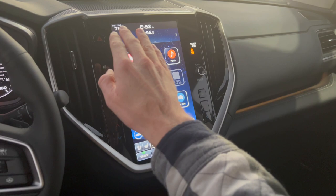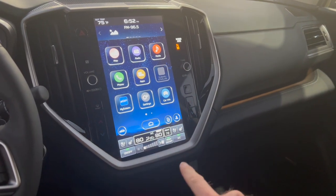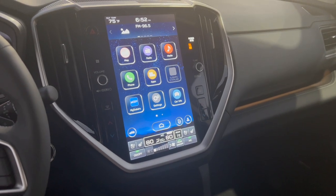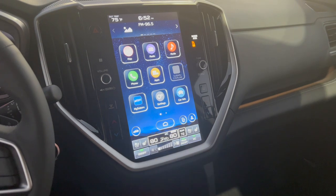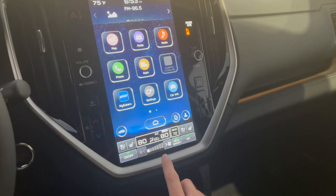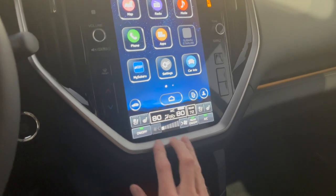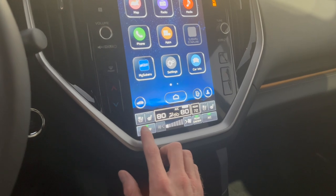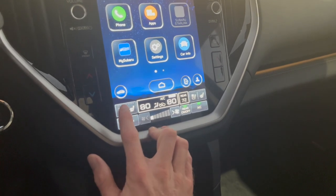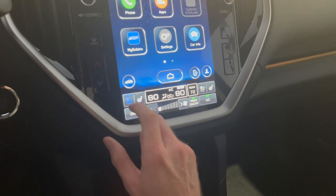New for the 2023 Ascent is this giant 11.6-inch touchscreen display. This is the same display we've seen in the Outback and Legacy since 2020, moved to the WRX last year, and now in 2023 we get it for the Ascent. The layout down below has been updated with larger soft-touch keys for fan speed controls, a larger on/off switch now located in the lower left-hand corner, and your heated and ventilated seats are down here with one-touch controls — no longer a second menu.